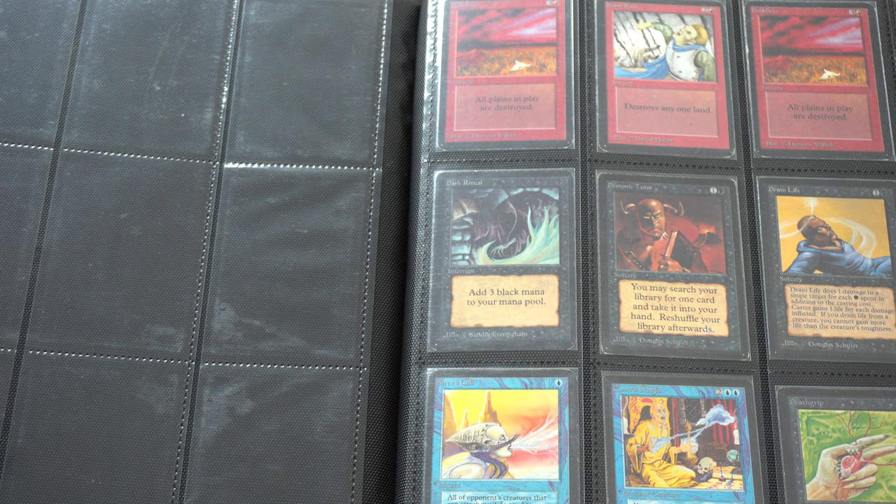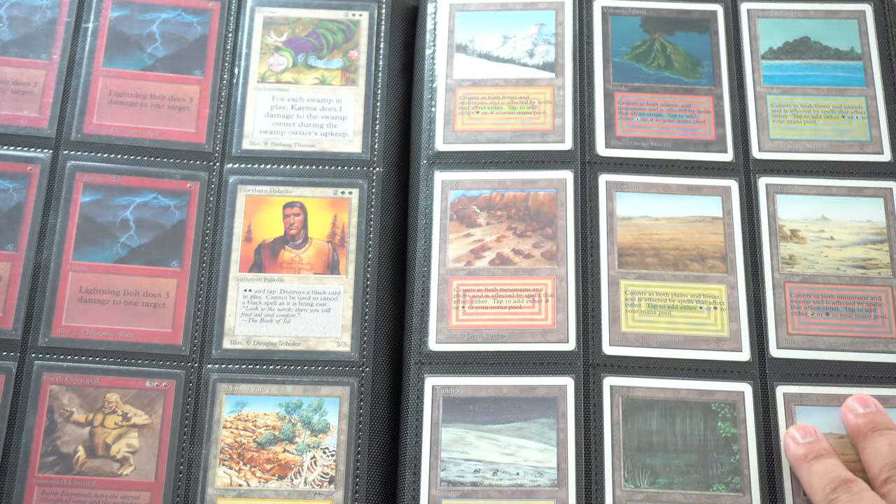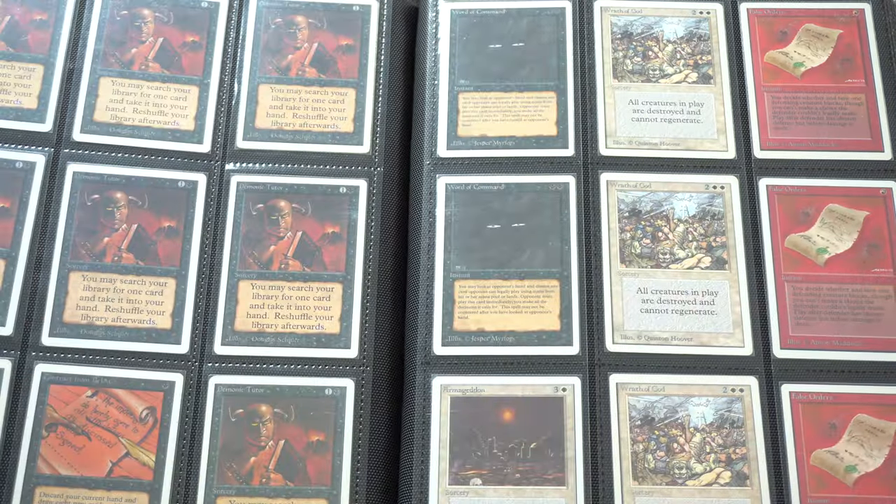I was actually talking to somebody on Whatnot and we might be doing a pretty big trade. If it happens, they are obviously a Whatnot streamer so they can pay very close to comps, and we might say goodbye to this entire binder. But it's okay — I have another binder in the vault that is even nicer than this one.